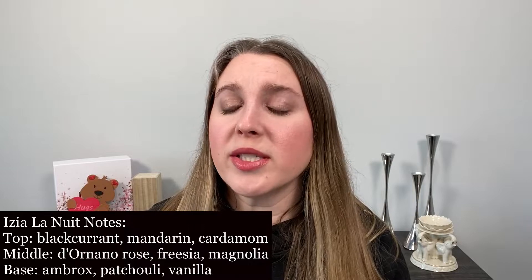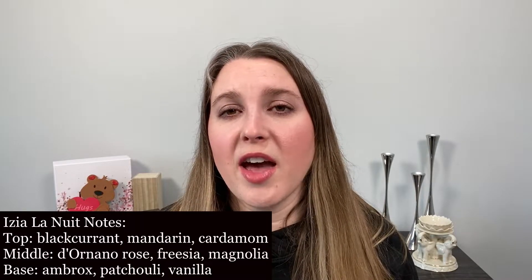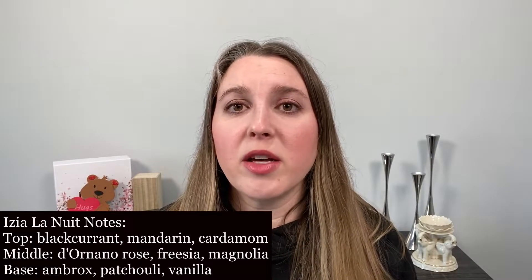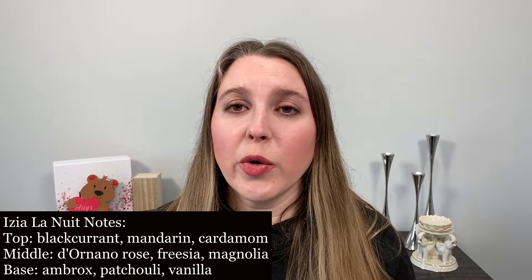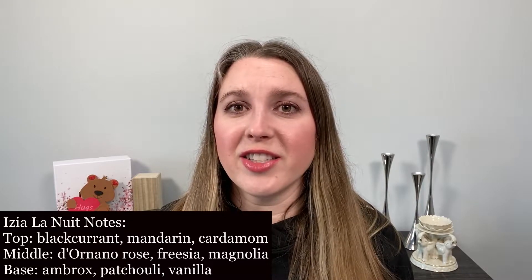Isia La Nuit is essentially supposed to be a more sensual version of Isia. Now both of these perfumes are centered around a rose that flowers once a year in Isabel Dornano's garden. Isabel Dornano is the creator of Sisley. So in her garden she has this rare rose, which is what this perfume is centered around, and that's going to be a major note in both of them.